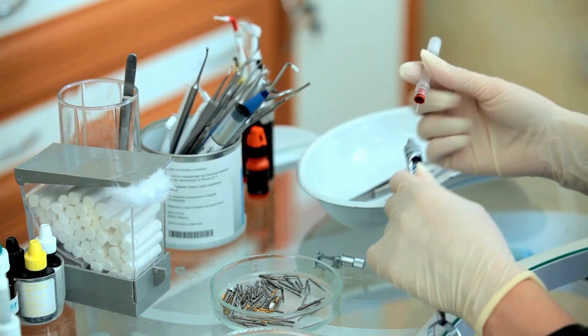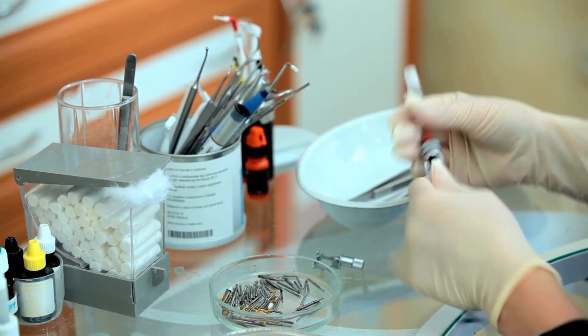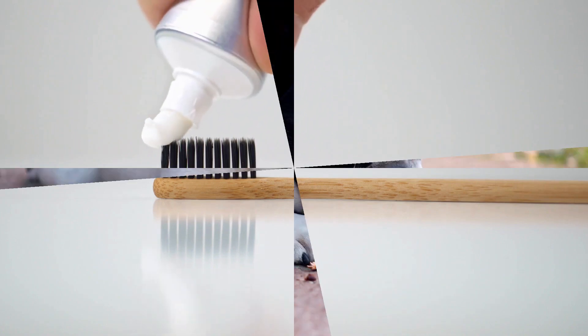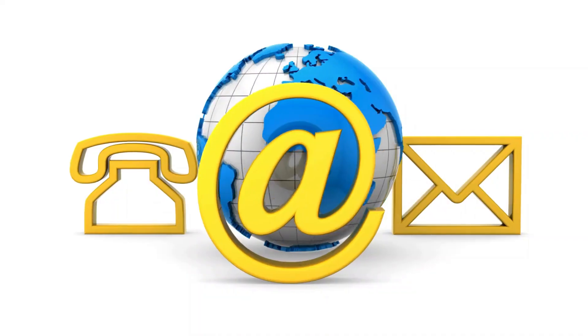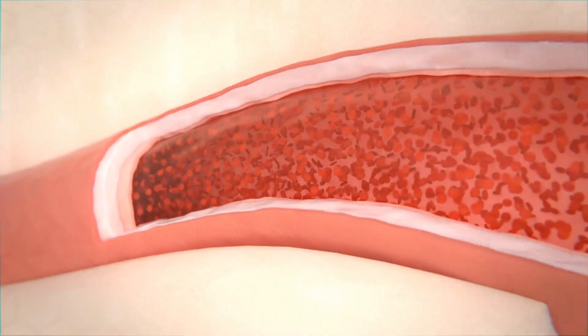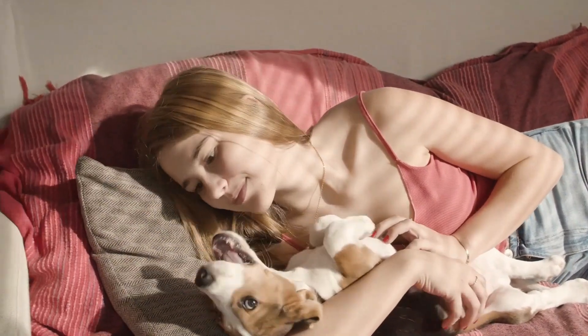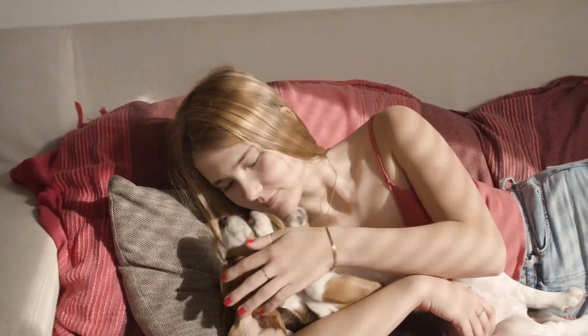Choosing the right dental products: Arevi Terrenary offers guidance on selecting appropriate dental products for your pets. From toothbrushes to toothpaste, dental chews, and rinses, the channel provides reviews and recommendations for products that effectively combat plaque and tartar buildup. By using vet-approved dental products, pet owners can enhance their pet's oral hygiene routine and minimize the risk of dental diseases.